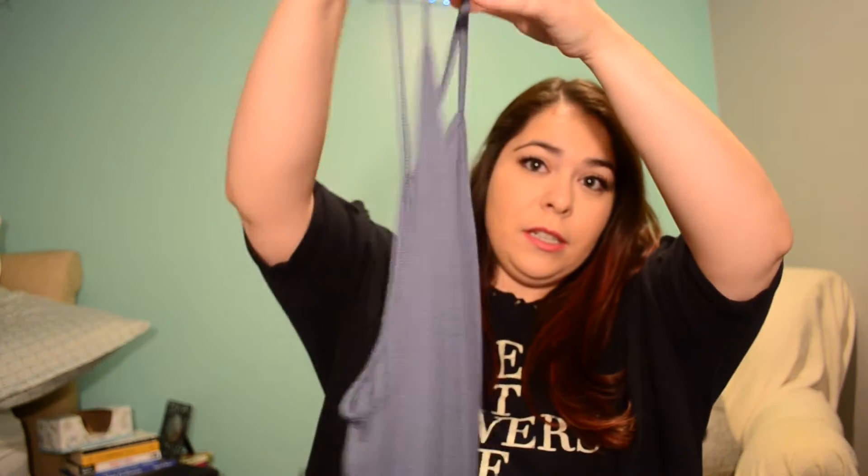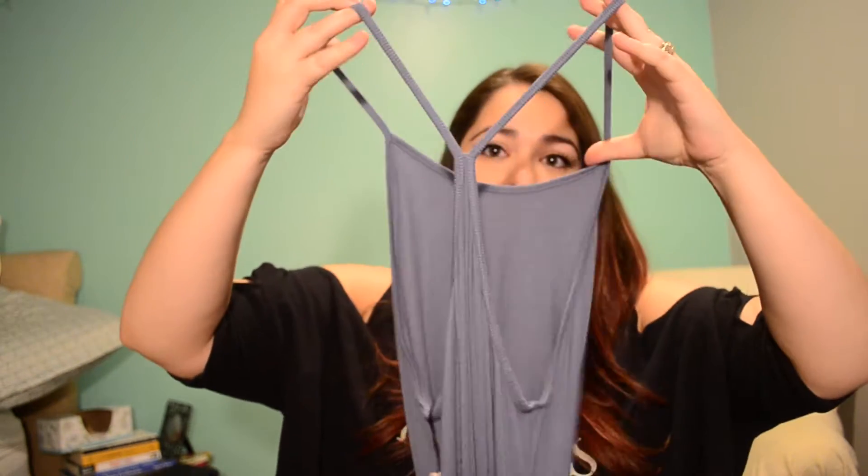I noticed they had a sales section this time — they don't always have one. At my mall, the Victoria's Secret and the Pink are two separate stores on two separate sides of the building. I went into Victoria's Secret and they had this kind of t-shirt racerback nightgown dress thing. It's really long and it's super soft — I could not believe how soft it was. It's kind of a slate blue-gray color. It was originally $38 and I got it for $25. Normally I wouldn't buy something like this, but it was so soft I could not leave it behind. That's in a size large.